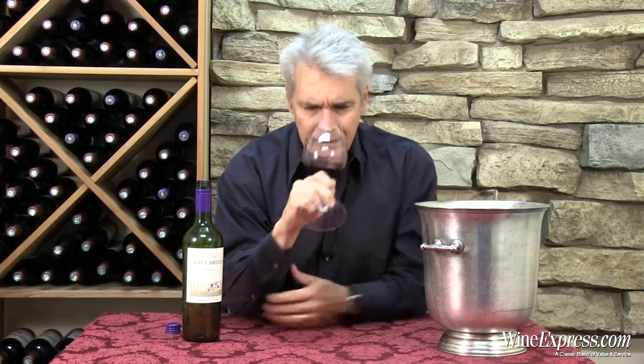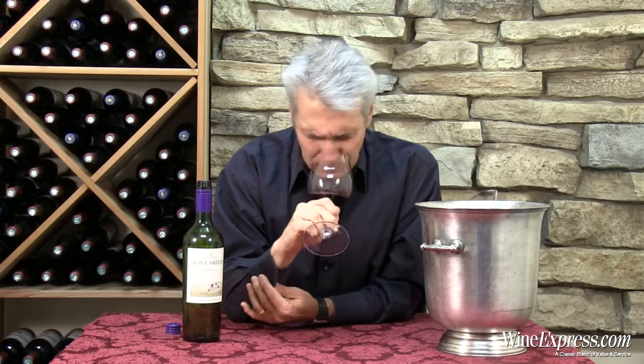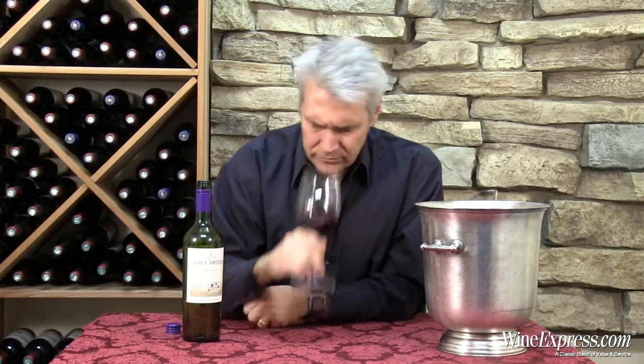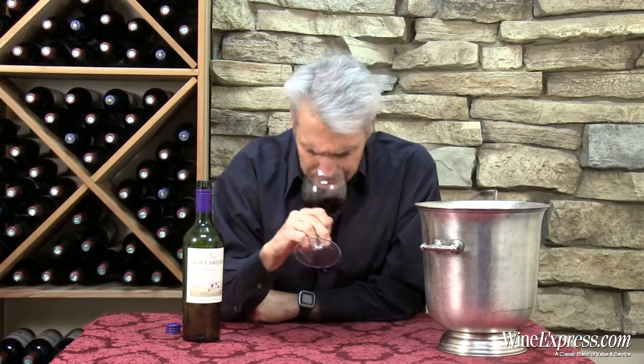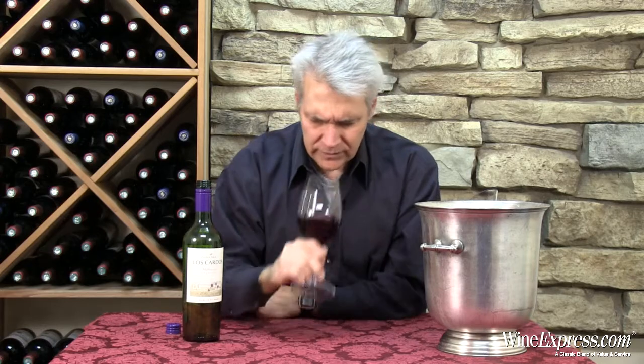Really nice. I'm getting notes of blackberry, black cherry, some hints of licorice, spice, and minerals. It's very nice — let's try it.